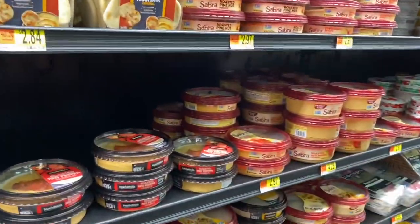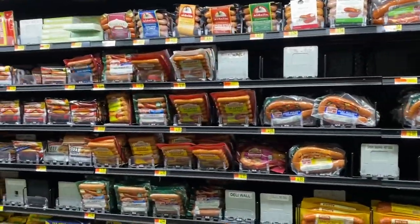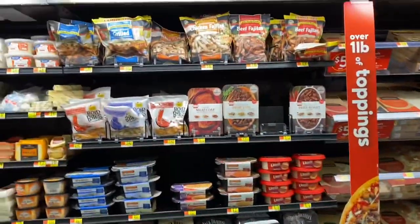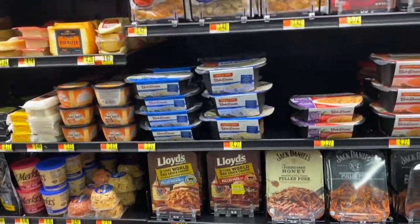They got the hummus over here and they've got all the bacon. I'm just shocked. You guys are probably like, yeah, we've been there. But I have never been to a Neighborhood Walmart. I'm shocked at the amount of selection that they have.